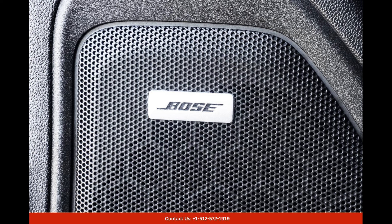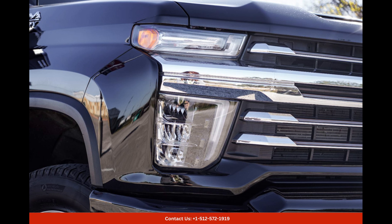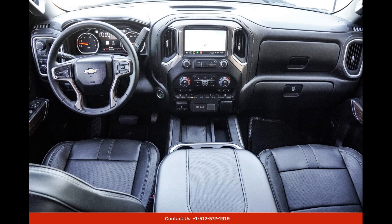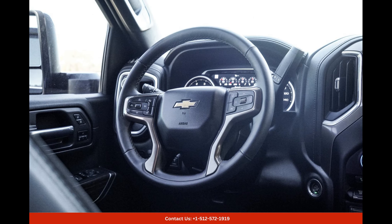In terms of technology, this Silverado offers a host of innovative features to enhance your driving experience. An intuitive infotainment system with a touchscreen display allows easy access to navigation, entertainment, and connectivity options. Smartphone integration ensures that you can seamlessly use your favorite apps and make hands-free calls.